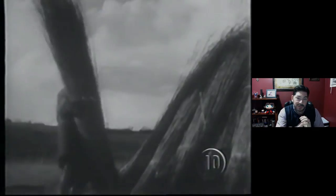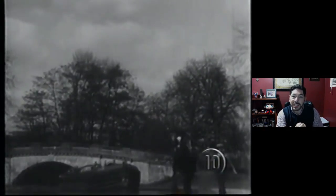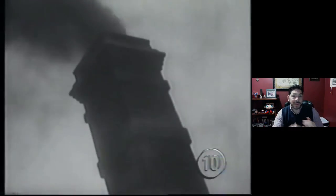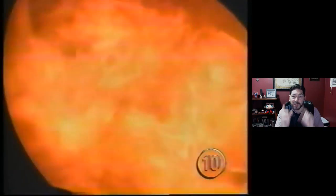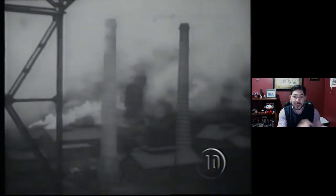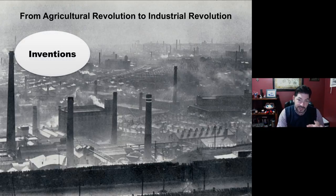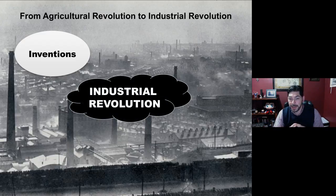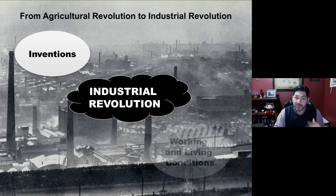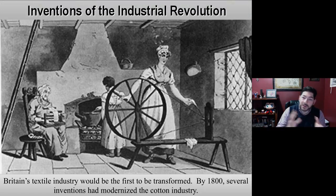We're going to take a look at how people went from living on small farms in rural areas to, within the period of about a hundred years, moving into large cities and working in factories. How does it go from rural to urban in a relatively small amount of time? We'll be taking a look at the key inventions that led to the Industrial Revolution, and then how it changed the way people worked and lived — their working and living conditions. Follow along in your worksheet as we go through these notes.